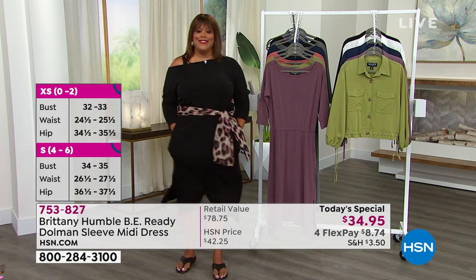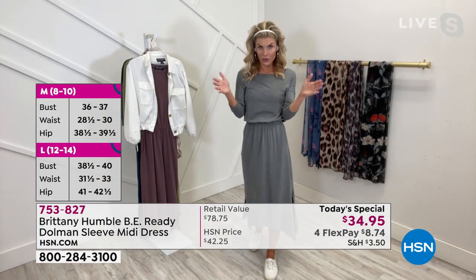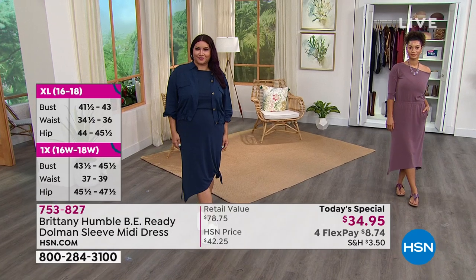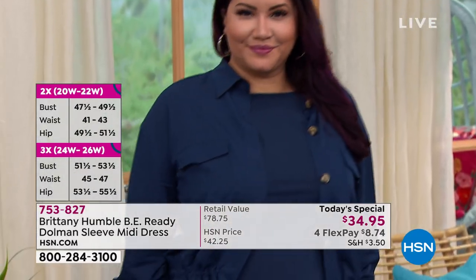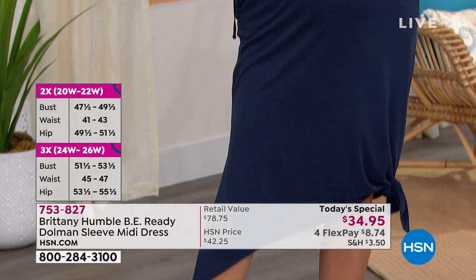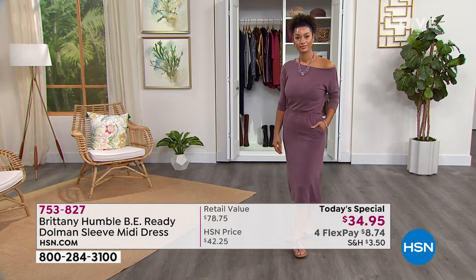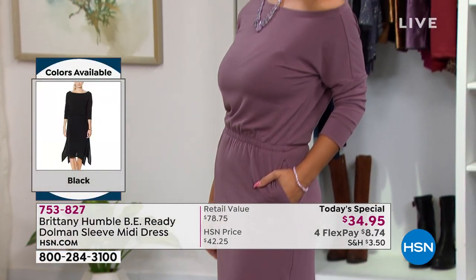I love that you pointed out the t-shirt dress or the maxi — if those are your favorites, this is the perfect in-between. You get both the t-shirt feel and the maxi look, but you don't have to worry about what shoes you're going to wear with it. I feel like maxi dresses are a little scary because if it hits funny, you need heels. This one — any shoe fits, literally. If the shoe fits, wear it. Super comfortable and so versatile.